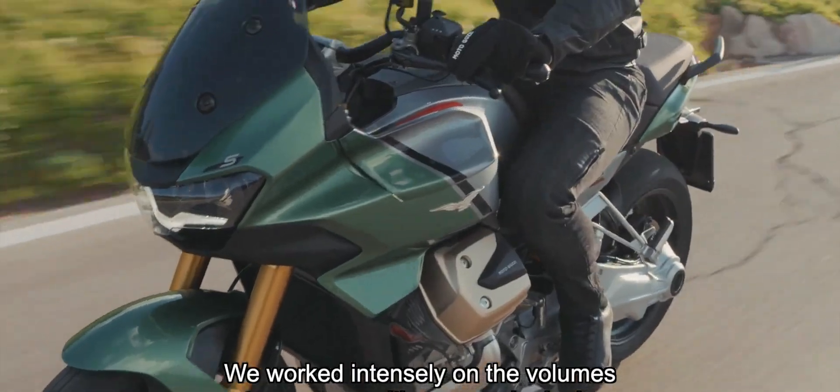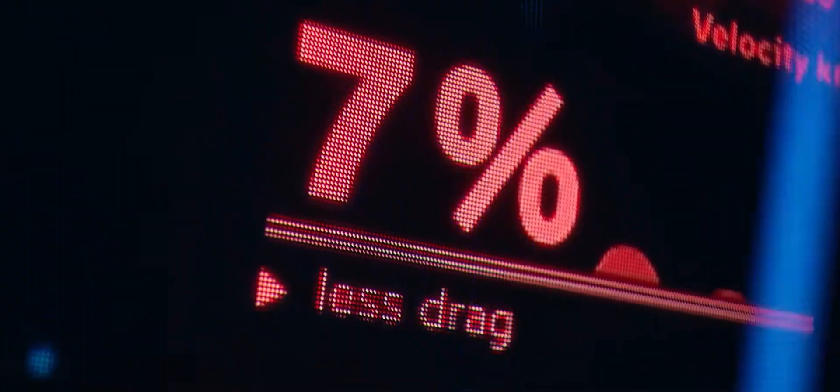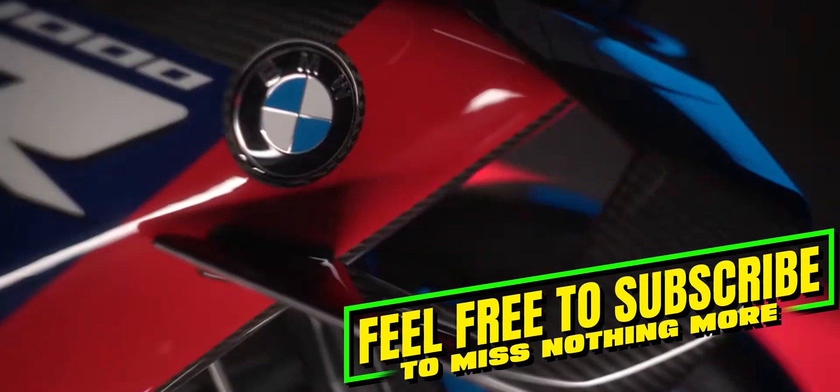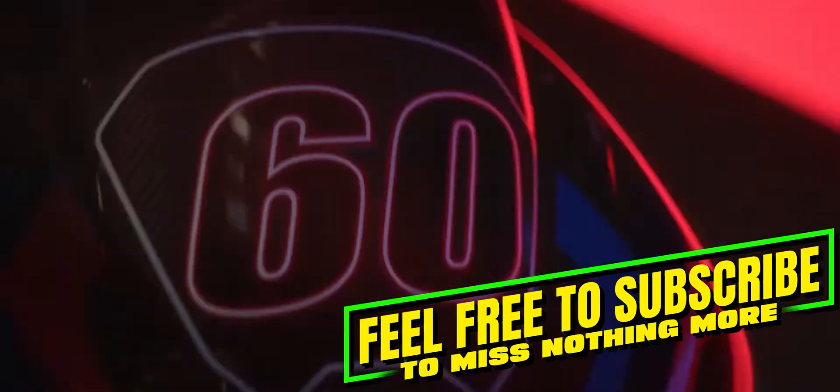However, BMW is taking a different approach here, with the technology designed to keep the motorcycle's wings parallel to the ground in every riding situation, including cornering. The approach aims to optimize the downforce and thus the stability of the motorcycle without negatively influencing the riding dynamics when leaning.